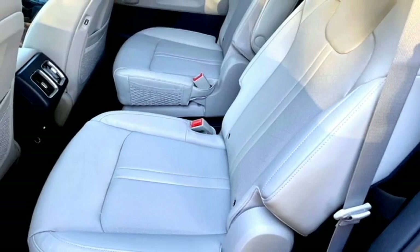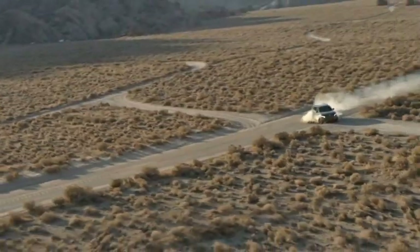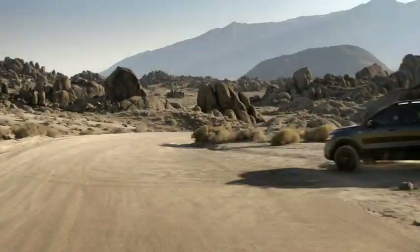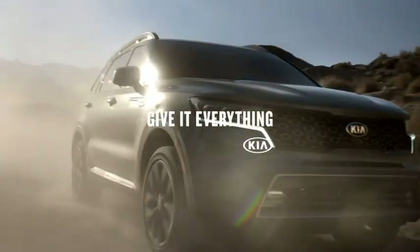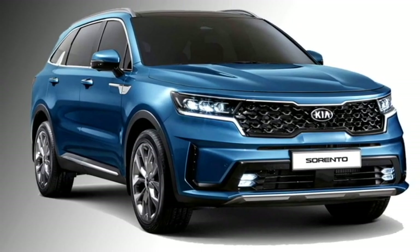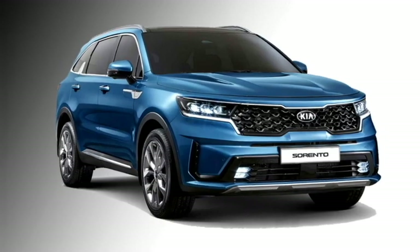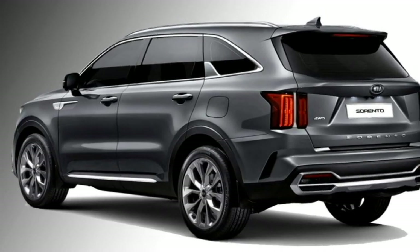The several standard safety features of the car include ABS with EBD, multiple airbags, forward collision avoidance assist, pedestrian detection, lane departure warning, lane keeping assist, high beam assist, lane following assist, rear view monitor with dynamic parking guidance, and cruise control.